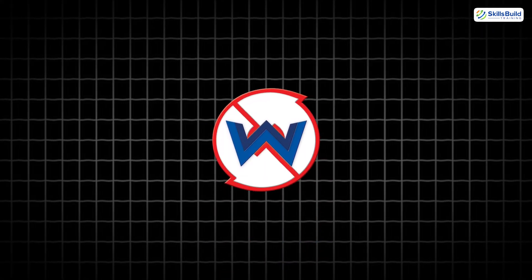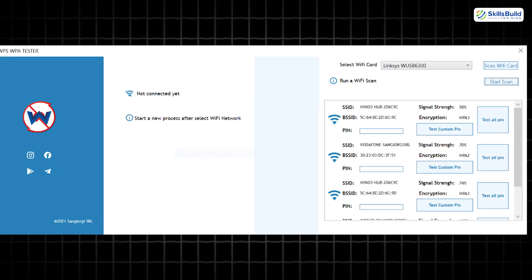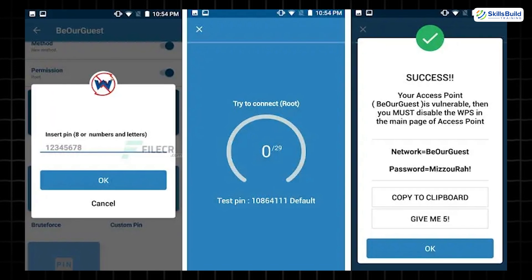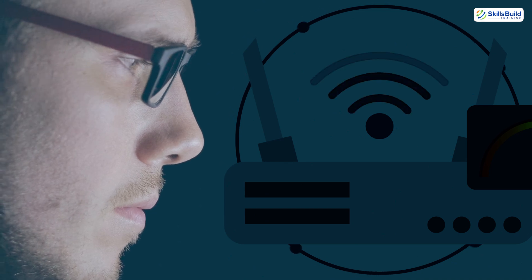Wi-Fi WPS WPA Tester is another app that scans your Wi-Fi network for WPS vulnerabilities. It provides details about encryption strength and allows for brute-force tests. Think of it as a wake-up call if you've left old routers running outdated protocols.